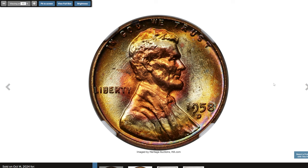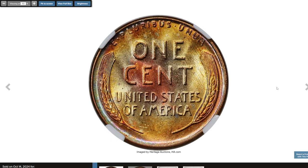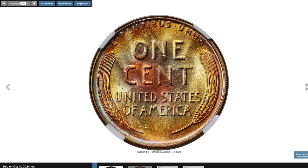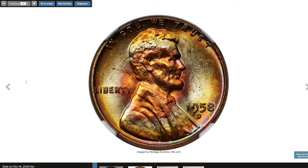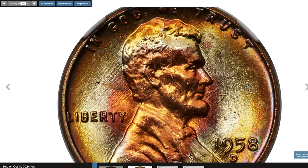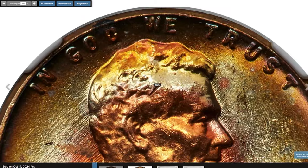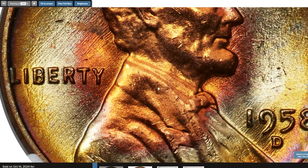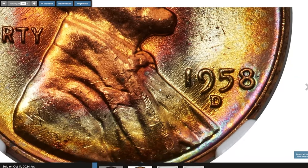Here is the attractively toned 1958 D Lincoln Cent graded Mint State 65 Red and Brown by NGC. It is a visually appealing piece, especially with attractive toning that adds unique character to the coin. In this grade, it's considered a gem mint state, showing sharp detail, minimal marks, and vibrant luster that shines through the red and brown surfaces. The red-brown designation refers to a combination of the original red mint luster with areas that have naturally toned to a brown hue over time.